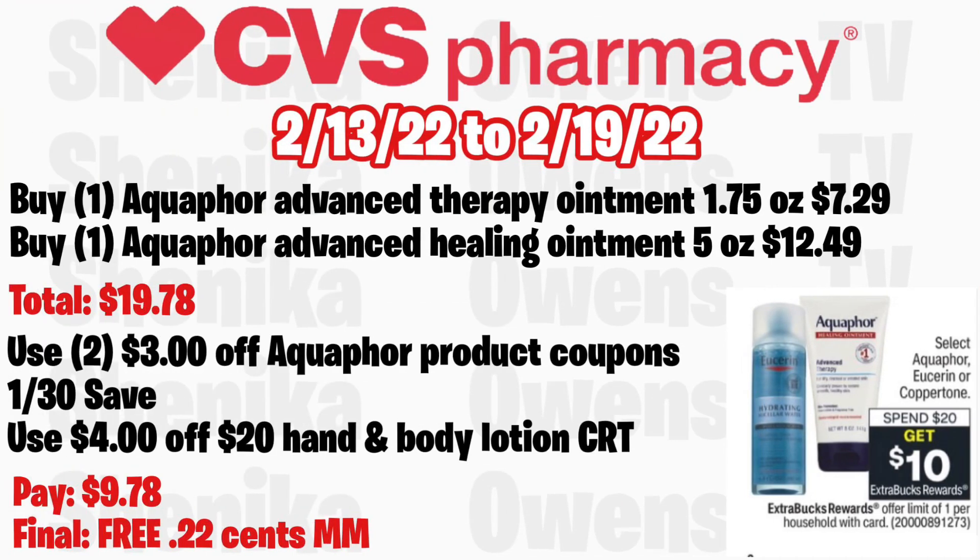Select Aquaphor — Copper Tone — is spend $20 get a $10 ECB, limit of one. Grab one Aquaphor Advanced Therapy Ointment 1.75 oz at $7.29 and one Aquaphor Advanced Healing Ointment 5 oz at $12.49, totaling $19.78. Use two $3 off Aquaphor product coupons from the 1/30 Save. Also use a $4 off $20 hand and body lotion CRT. You'll pay $9.78 but get back $10, making both free and a $0.22 money maker, as long as your store follows the $0.98 rule.